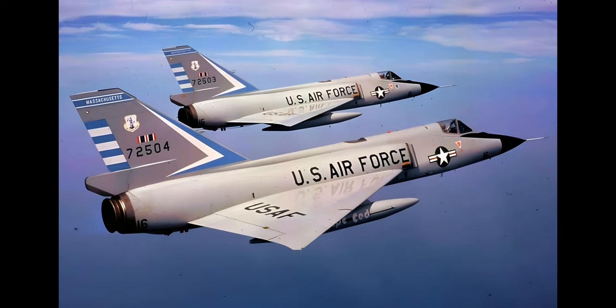The Convair F-106 Delta Dart was the primary all-weather interceptor aircraft of the United States Air Force from the 1960s through to the 1980s. Designed as the so-called ultimate interceptor, it proved to be the last specialist interceptor in U.S. Air Force service to date. It was gradually retired during the 1980s, with QF-106 drone conversions of the aircraft being used until 1998 under the Pacer VI program.